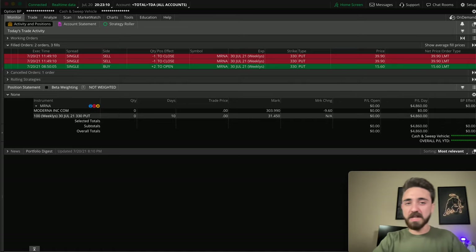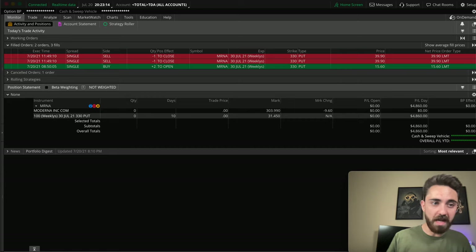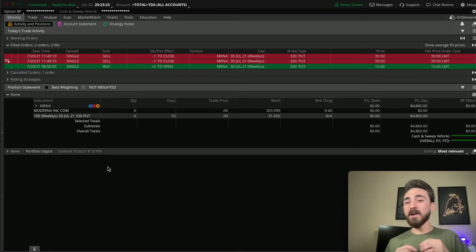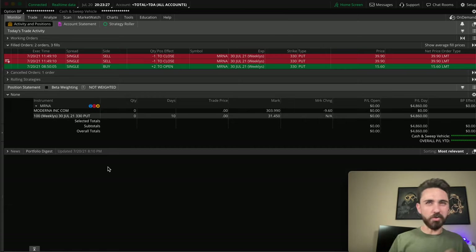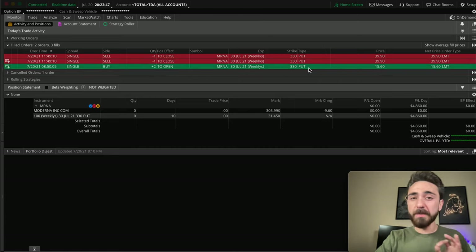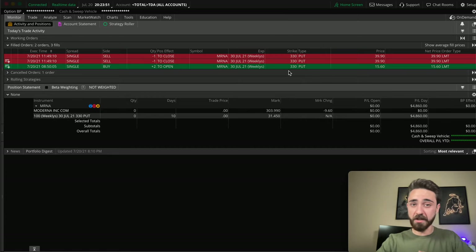We're going to go briefly over the orders, then take you to the charts, and then talk about all the strategies. First things first, let's go over the times: I was in at 8:50 and out at 11:50 — just a few hours. I got two contracts of the 330 puts. Puts means you make money when the stock goes down. I got two contracts at $15.60 each. With options, one contract is equivalent to 100 shares, so $15.60 is actually $1,560 for one contract.